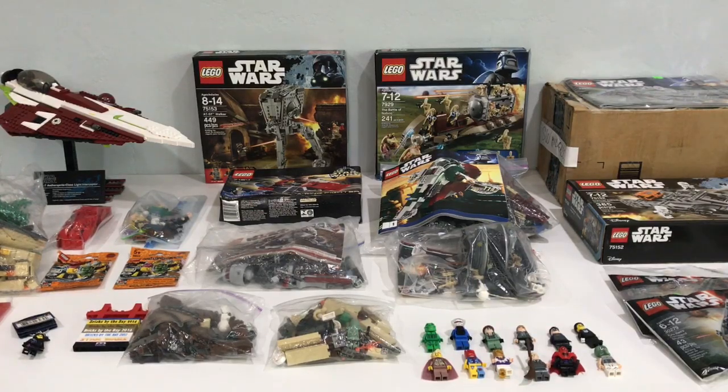Hey guys, BricksRate59 here and welcome back to my Bricks by the Bay 2017 haul video. I've done one of these videos for 2015 and 2016, so here is my annual one for 2017. And of course the convention was a blast. Met quite a few people, had a lot of fun, saw some excellent MOCs. Of course I brought Wayne Manor myself, and made some awesome purchases. In this video we're just going to be taking a look at everything I got.